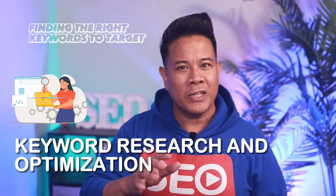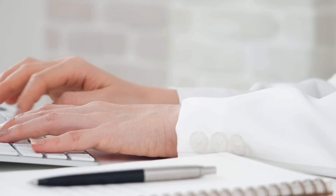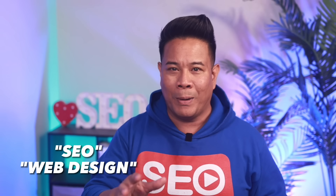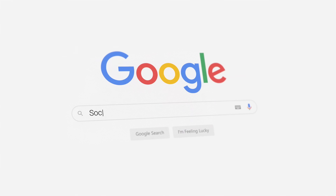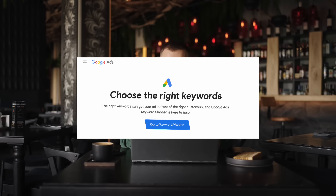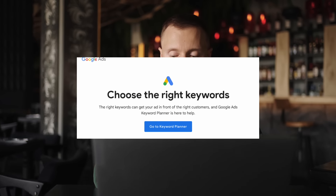A strategic SEO approach starts with finding the right keywords to target. Generally, you'll want to go after long-tail, low-competition keywords. Avoid ultra-competitive short-tail keywords like SEO or web design. A great way to find good long-tail keywords is using Google's autocomplete suggestions — start typing a topic into Google and look at the suggested searches. These reveal questions and searches people are looking for. You can also scroll down to the related searches section, and use keyword research tools like Google AdWords Keyword Planner to surface fresh, untapped keywords. The key is finding keywords relevant to your business that aren't yet oversaturated with competition. That gives you the best chance of ranking.